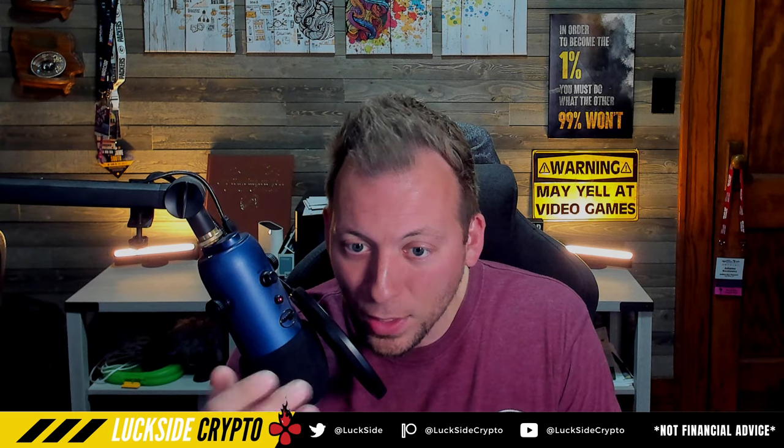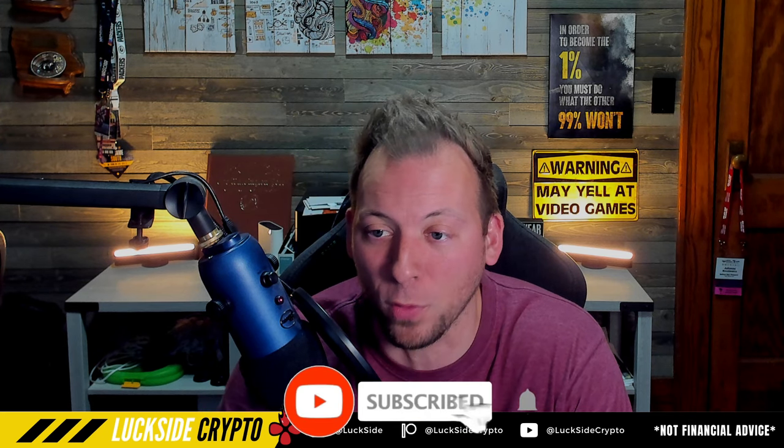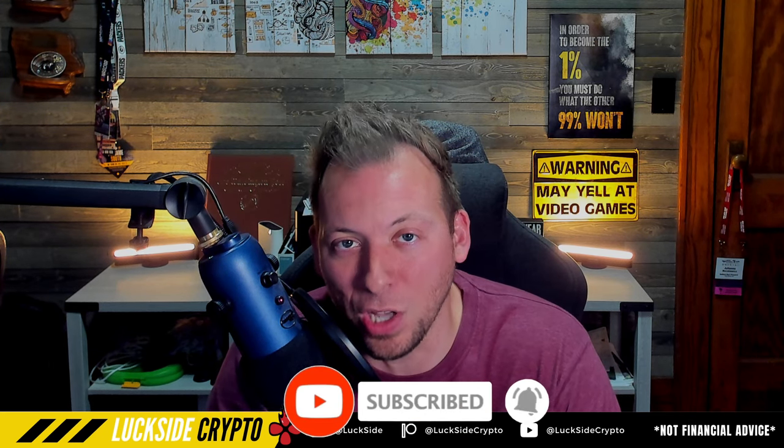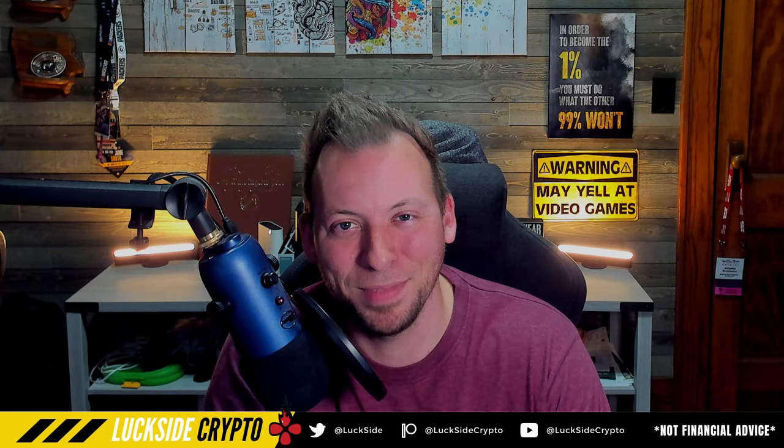So that's kind of what we're waiting for right now. Hopefully this does play out like he said. I'd love to see a pump above 80K — that'd be great for BTC, great for alts. I appreciate you guys as always. Hopefully you enjoyed the video, let me know your thoughts below, but have a great day. I'll catch you in the next one. Take care.